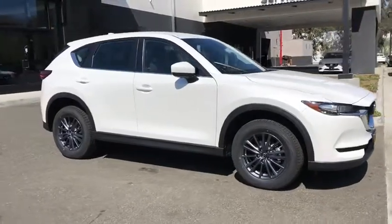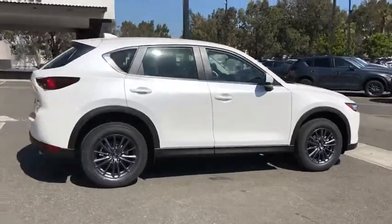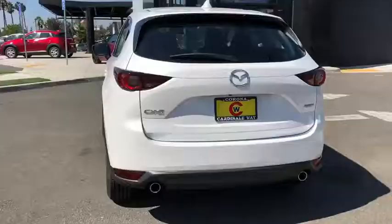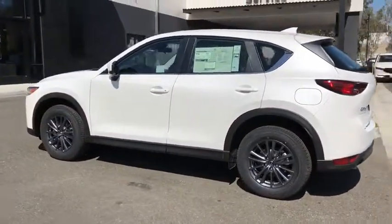Come test drive the 2019 Mazda CX-5. With its fuel-efficient engine, engaging driving experience, and daring styling, the Mazda CX-5 is a good pick for those seeking a sporty yet thrifty crossover SUV.